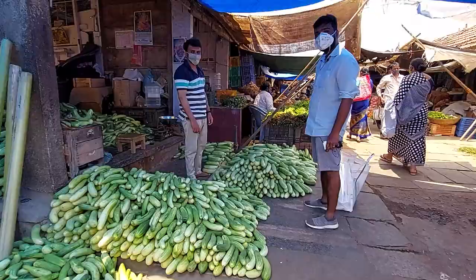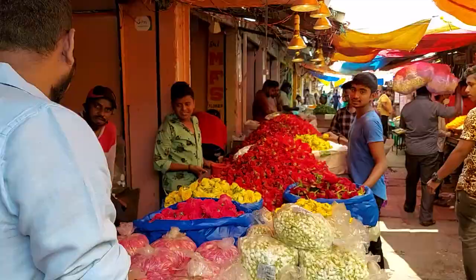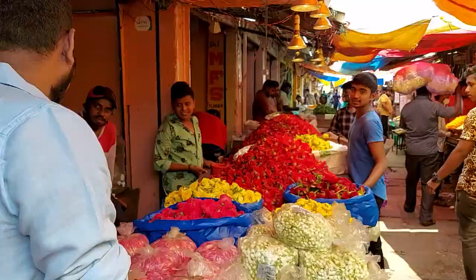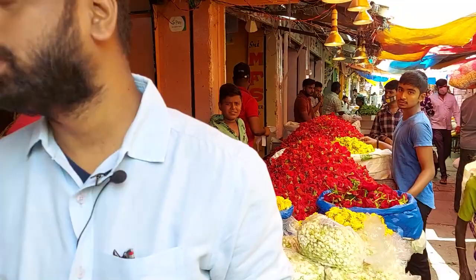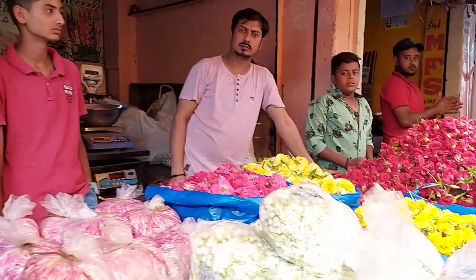Devraja market was started around the reign of Tipu Sultan. It started off as a weekly market. I bought some marigolds for 20 rupees — half a kilo, because that's the lowest you can buy here. This is a wholesale market so you really have to bargain.